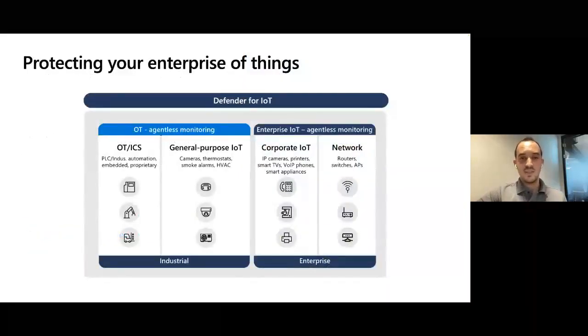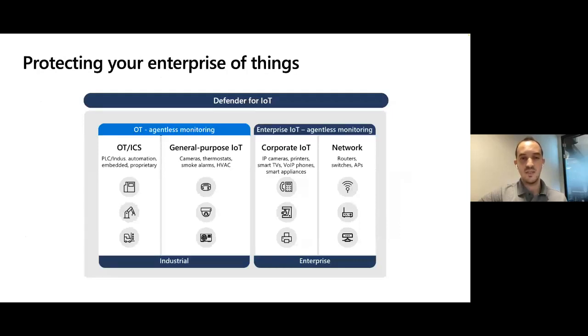IoT and OT devices are everywhere. In a production facility you find engineer workstations, HMIs, and PLCs used to control the production infrastructure. There are also many unmanaged devices in OT networks: network devices, printers, sensors, alarms, and IT devices supporting OT processes — for example, a camera helping to control the production process. Beyond that, IoT devices are common throughout the rest of the organization: air conditioning, smart TVs, cameras, VoIP phones, lifts, and network devices in modern buildings.